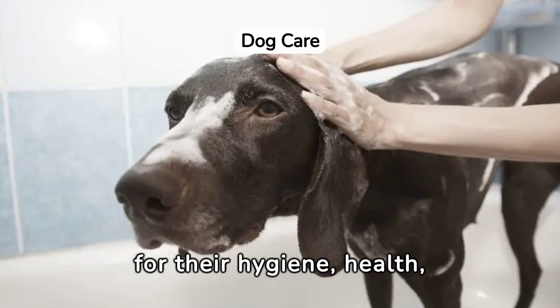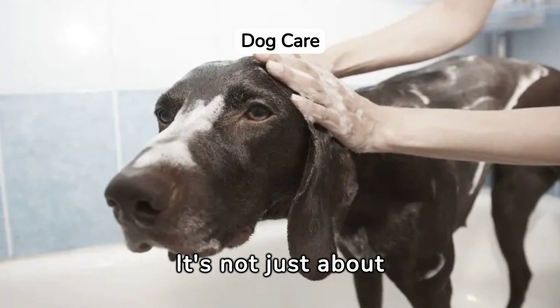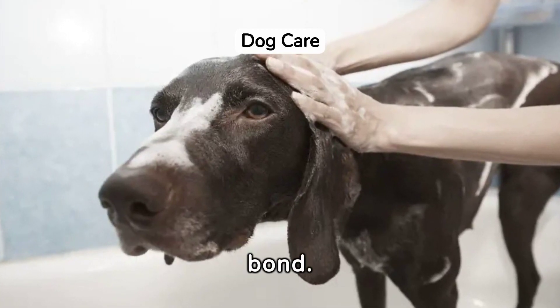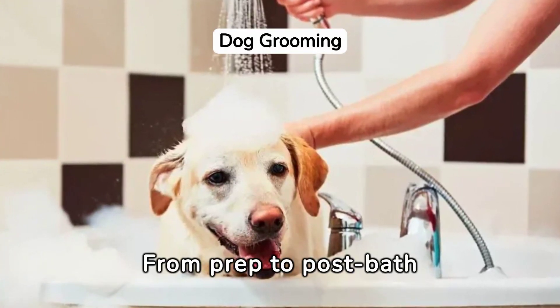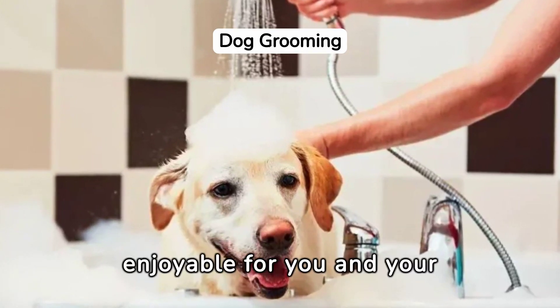Bathing your dog is crucial for their hygiene, health, and happiness. It's not just about cleanliness, but also an opportunity to strengthen your bond. Mastering dog bathing is easy with the right tips and techniques. From prep to post-bath care, we guide you through making it enjoyable for you and your pet.